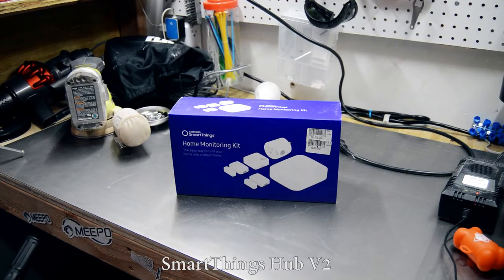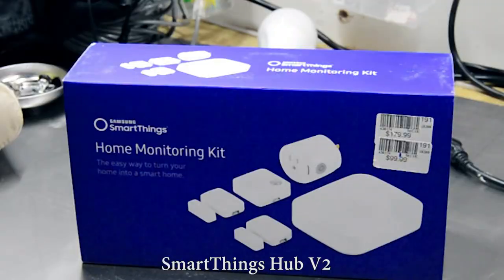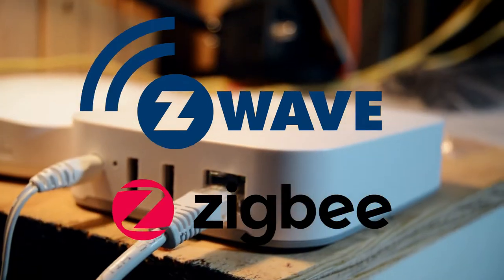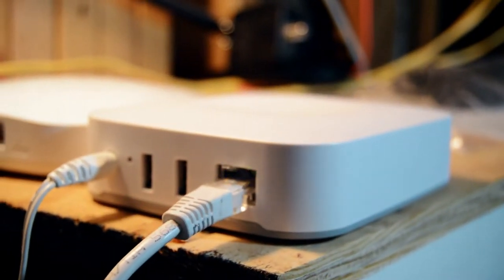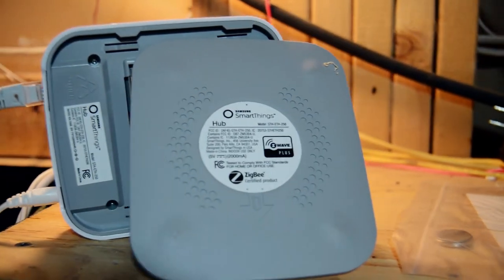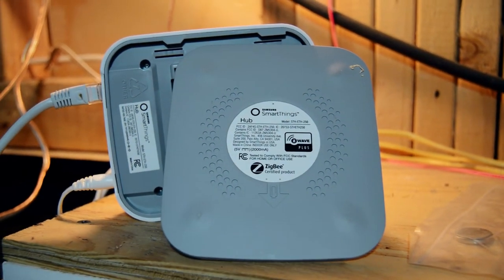It's a minor frustration, but it's there nonetheless. The other half of the brains in this house is a Samsung SmartThings v2 hub — a Z-Wave and Zigbee smart hub that manages nearly all of my smart home devices. I feel that a smart hub is really a necessity for any smart home for more than a few reasons, which we'll get into later in the video.